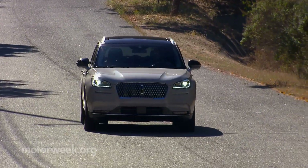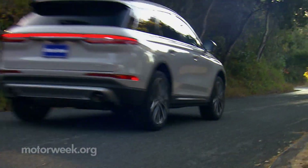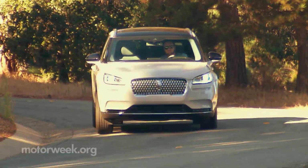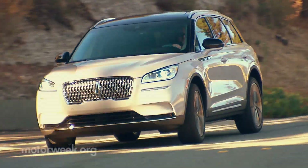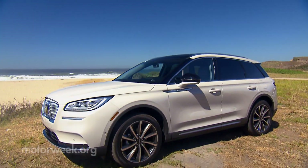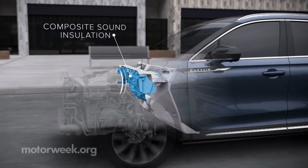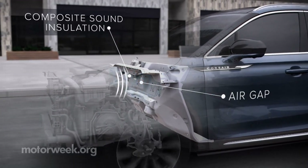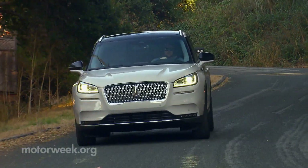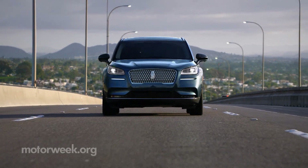Our first drive opportunity saw us cavorting around the rolling hills around San Francisco. Power from the 2.3-liter is plentiful and delivered quite smoothly, having a much different feel than in the Mustang. The base 2-liter is certainly adequate, but the upgrade is worth the money. Between all of the sound deadening and active noise cancellation, you won't really hear a lot of grumbling coming from either engine — maybe this really is a sanctuary.